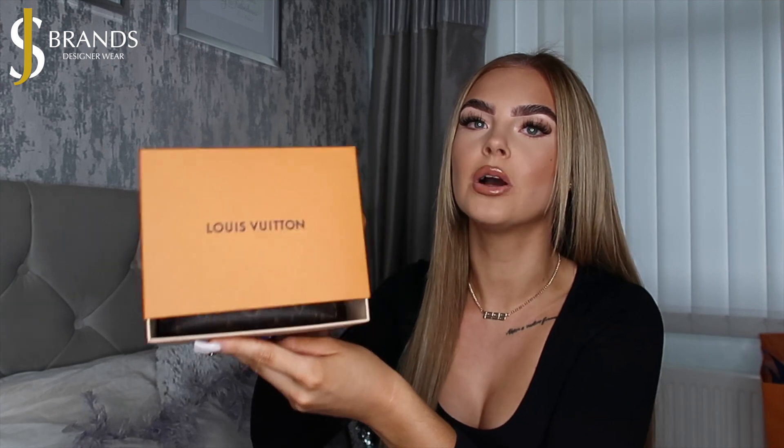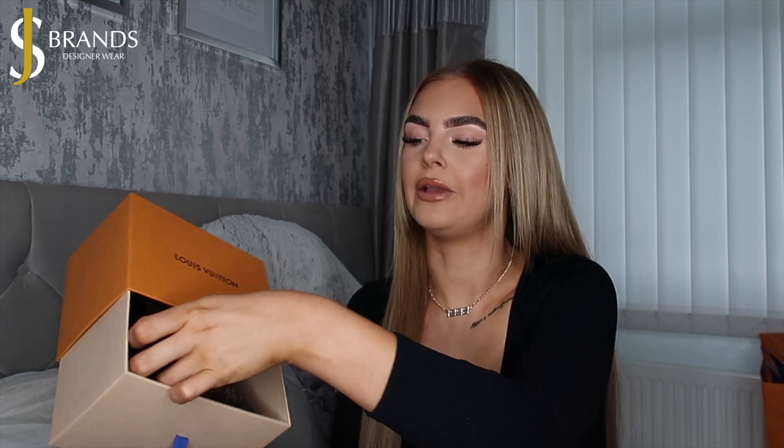Kicking things off with something small but affordable, and one of my favourite items in the whole haul — this is a Louboutin makeup pouch. I wouldn't use it just for makeup; I think it's perfect as a grab-and-go everyday piece. It's got a little zip and the traditional Louboutin brown monogram print. This retails for £290 and at SJ Brands you can get it for £150 — saving yourself around £140 off retail.